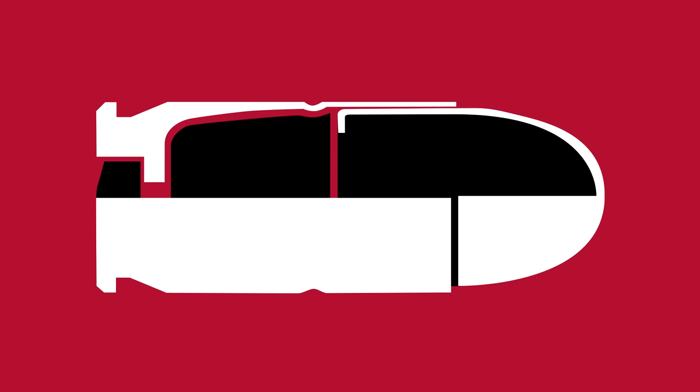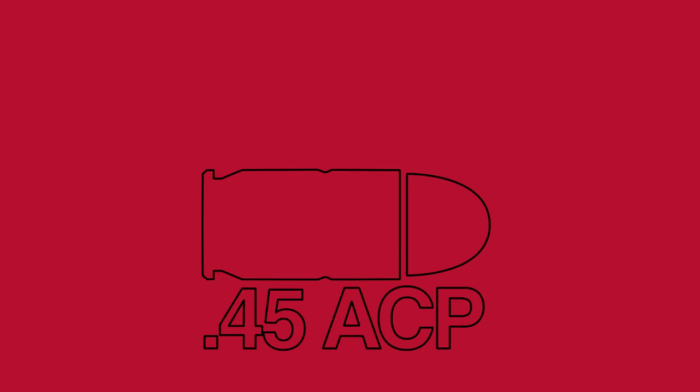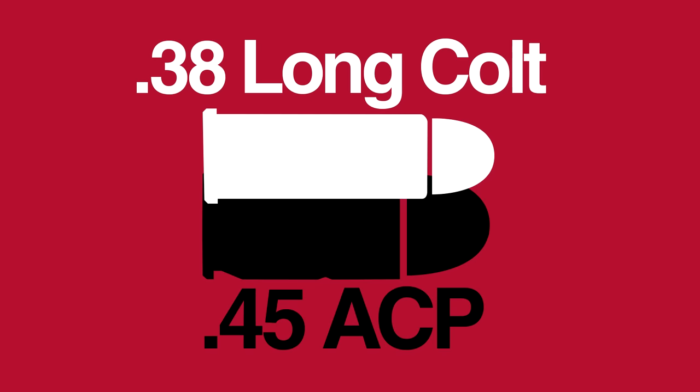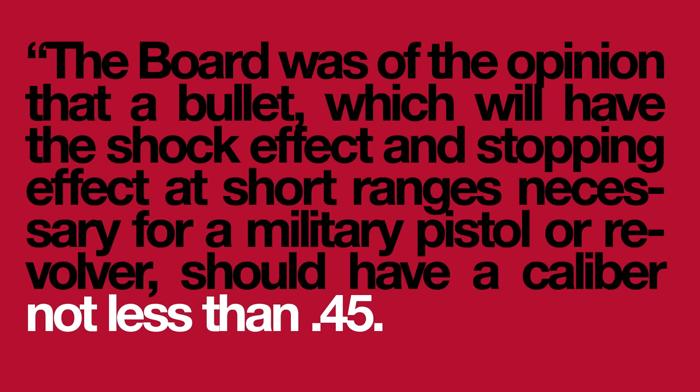One of the weapon's defining traits is its calibre, .45 Automatic Colt Pistol. The rimless, straight-walled cartridge is designed for two things: reliable self-loading operation and stopping power. The US military's earlier experience with .38 Long Colt revolvers had led to one conclusion for any future sidearm — nothing less than a .45 would do.